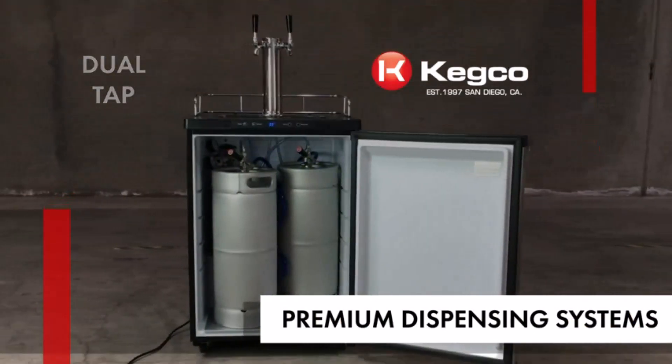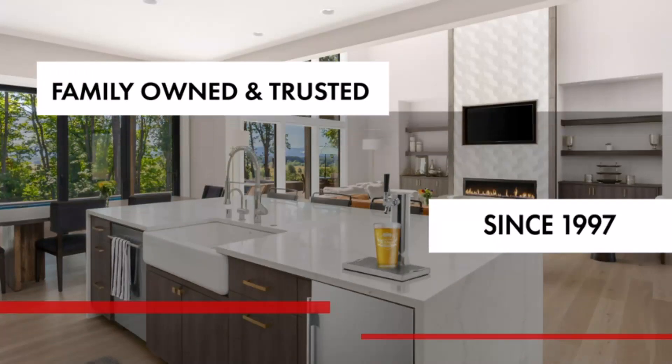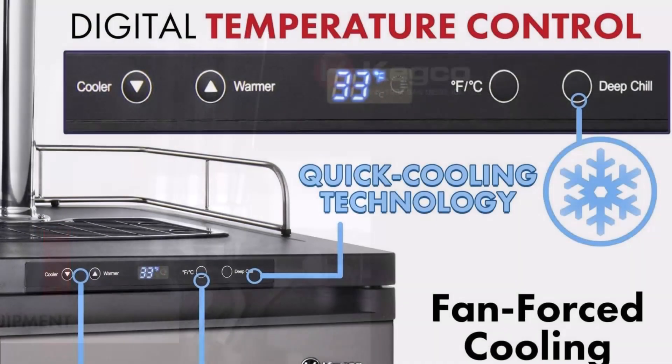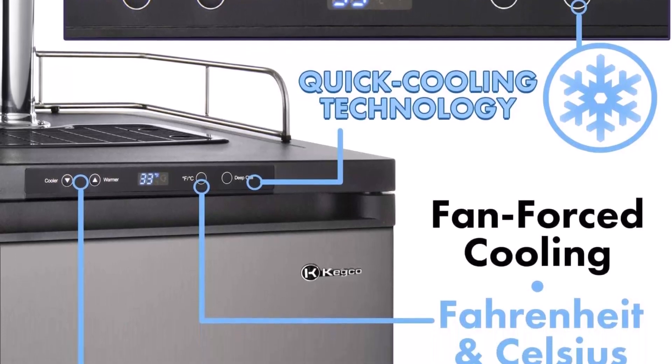This keg cooler has a large interior that can accommodate any full-size keg, including Coors kegs, Miller kegs, and other kegs. It can also fit up to two 5-gallon D-System kegs or up to three 5-gallon Cornelius Ball Lock homebrew kegs, giving you the option to store more than one type of beer at a time.